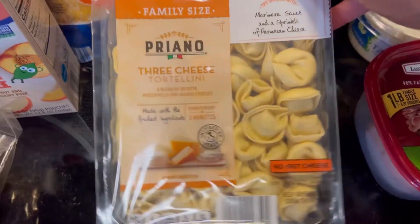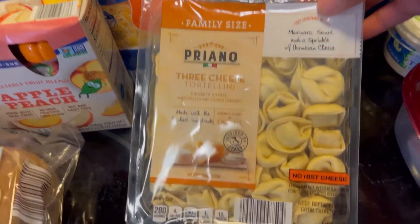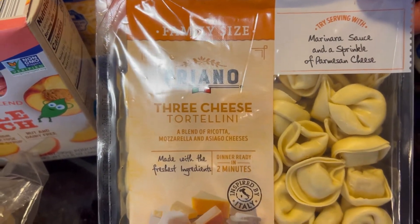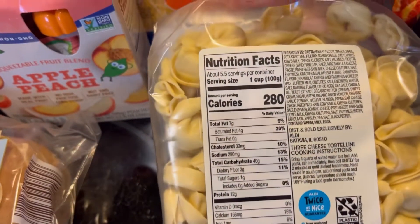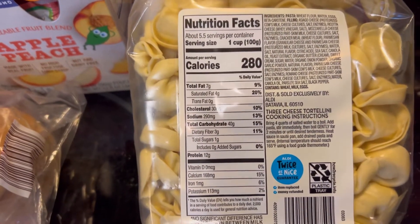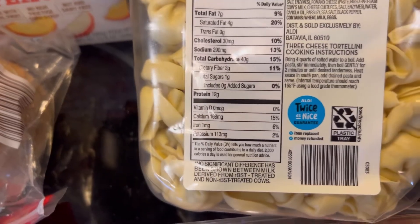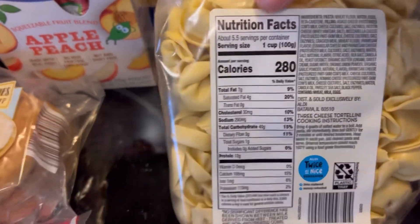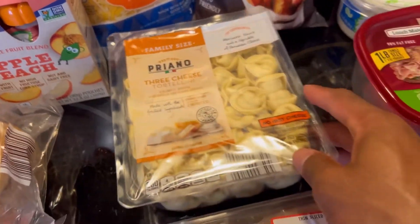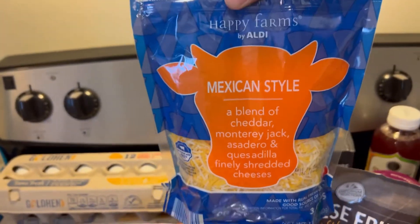Just three cheese tortellini — I think these were on sale. We love tortellini with marinara sauce and a sprinkle of parmesan cheese. One cup is one serving for 280 calories, 7 grams of fat, 40 carbs, no added sugars, and 12 grams of protein — bang for your buck. I'll probably have about half a cup. Also got some Mexican style cheese because it goes on literally everything.